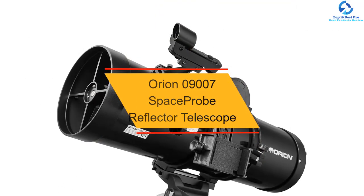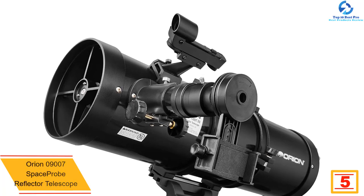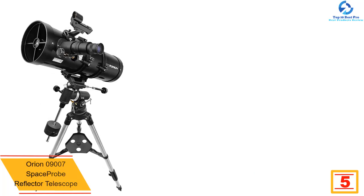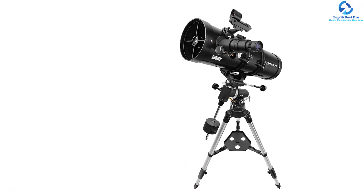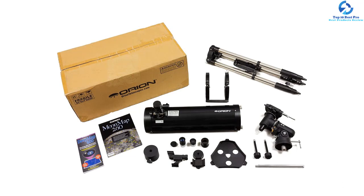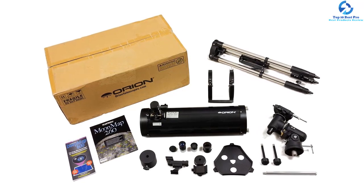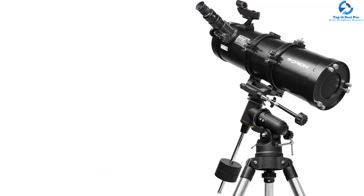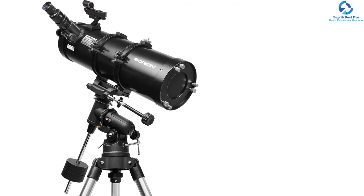At number 5, we have the Orion 09-007 Space Probe Reflector Telescope. This is a great reflector telescope designed for both professionals and beginners. It has an aperture of 5.1 inches, ensuring adequate light capture for a better view, making it fantastic for viewing brighter star clusters, nebulas, and brighter galaxies. The adjustable tripod stand suits your height, and it comes fully assembled with a lightweight design for easy portability. It features a long 24-inch optical tube design and a fast f5 focal ratio for enhanced performance.